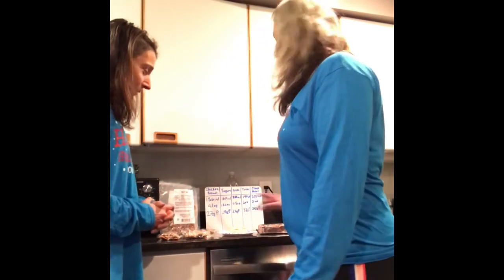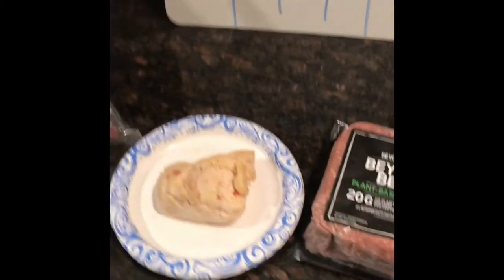How much of your calorie budget are you willing to pay to get 27 grams of protein? We've got five choices for you, so here we go.